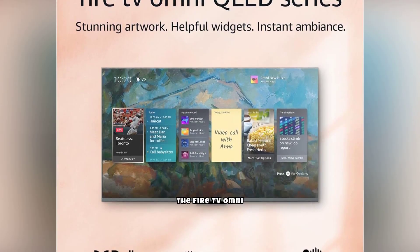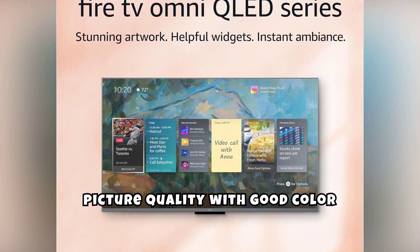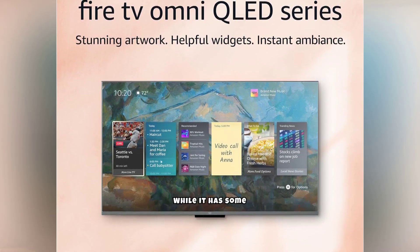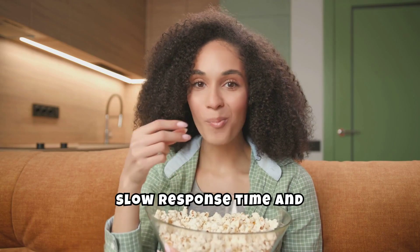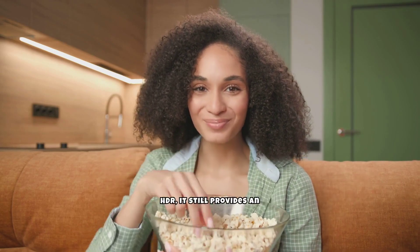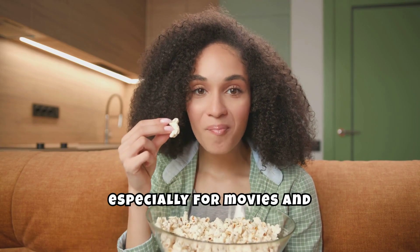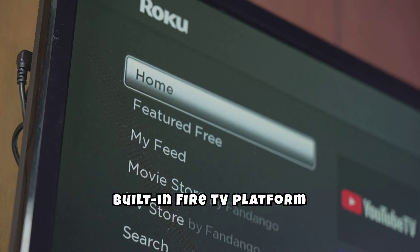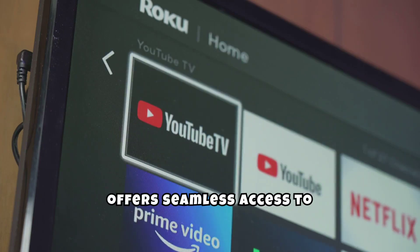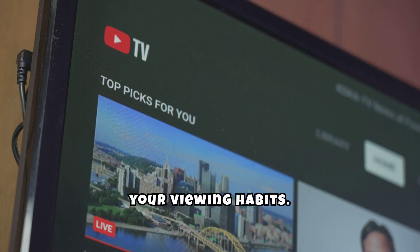In terms of performance, the Fire TV Omni QLED delivers solid picture quality with good color accuracy and contrast. While it has some limitations like a relatively slow response time and mediocre peak brightness in HDR, it still provides an enjoyable viewing experience, especially for movies and general TV watching. The TV's built-in Fire TV platform offers seamless access to streaming services and personalized recommendations based on your viewing habits.